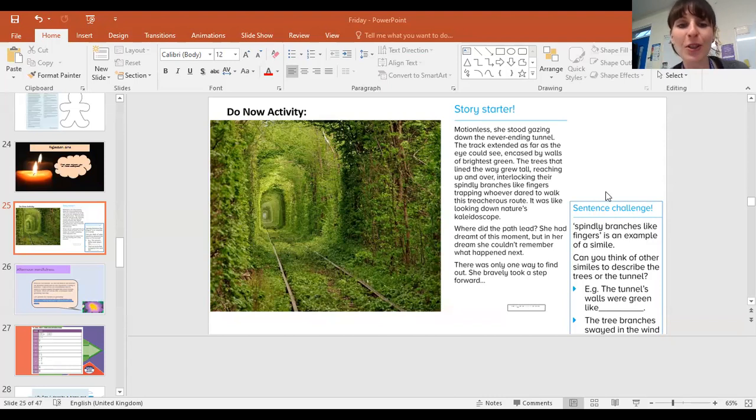So here's your story starter. That looks like railway tracks. It's beautifully evergreen. It's got lots of beautiful leaves. It looks very rich and luscious. So motionless, she stood gazing down the never-ending tunnel. The track extended as far as the eye could see, encased by walls of brightest green.